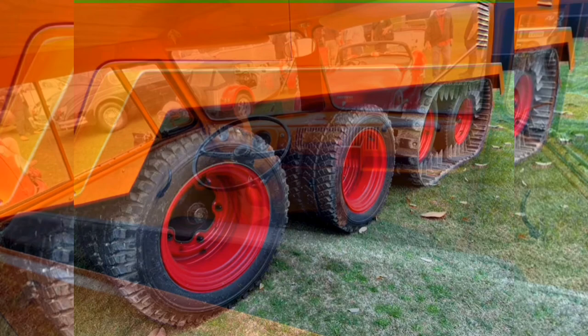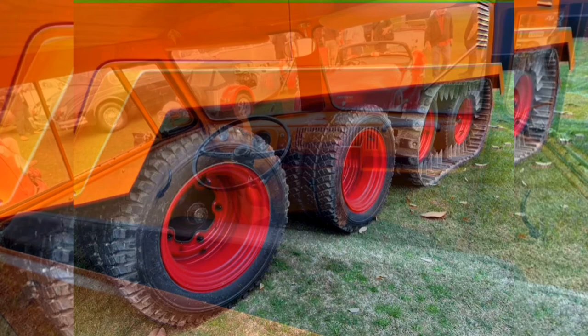The bus half-track, one of three known to exist, will be on display at Amelia Island all weekend alongside fellow Type 2 buses and the new 2024 Volkswagen ID.Buzz, as part of the transporter class.